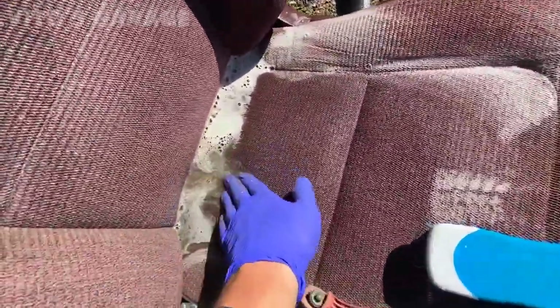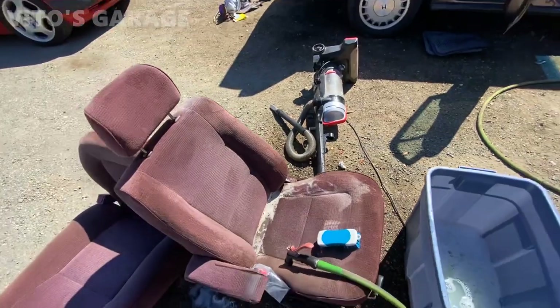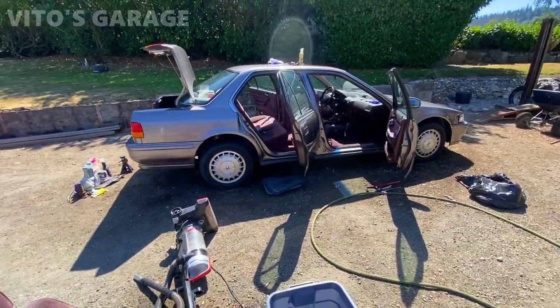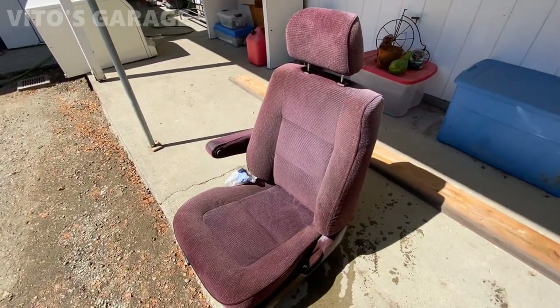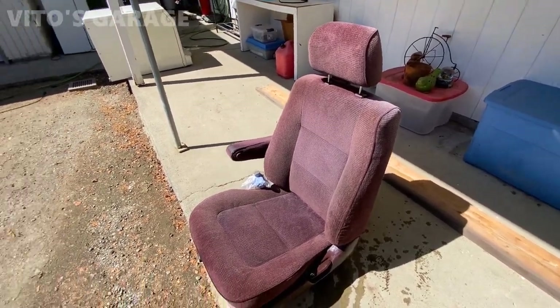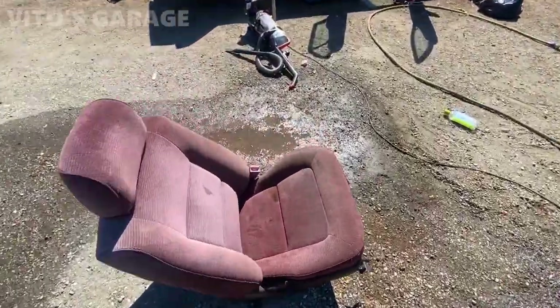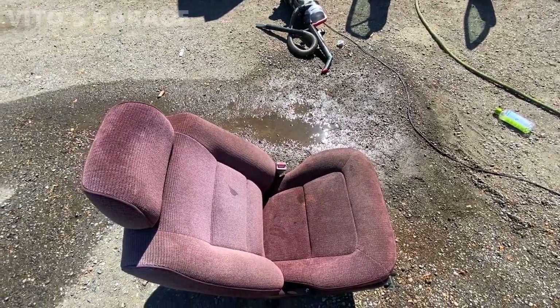Just look at the amount of dirt in the seat - it's crazy. That's why we're doing it the right way for this amazing old school car. This seat is drying up after a full shower. The other seat has a lot of staining so it also needs a good bath.